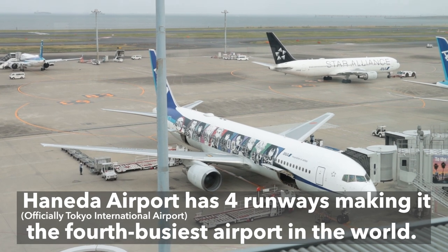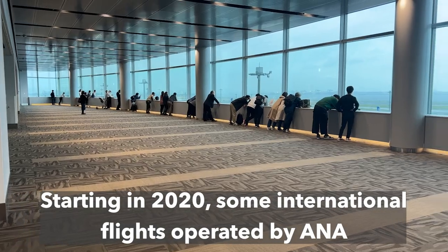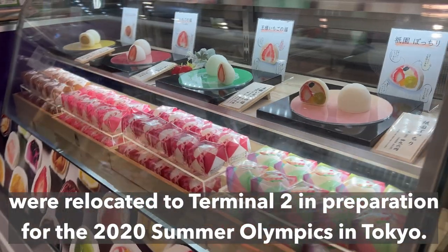Haneda Airport has four runways making it the fourth busiest airport in the world. Starting in 2020, some international flights operated by ANA were relocated to Terminal 2 in preparation for the 2020 Summer Olympics in Tokyo.